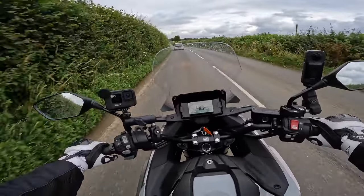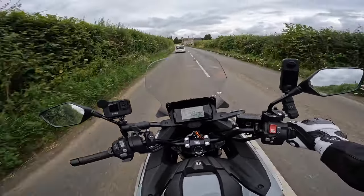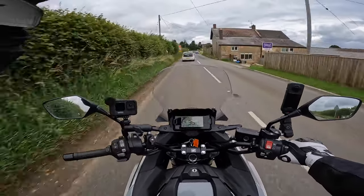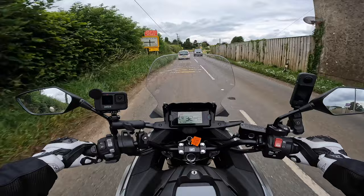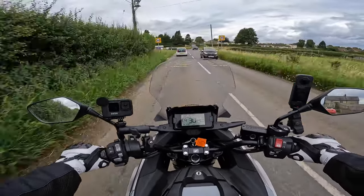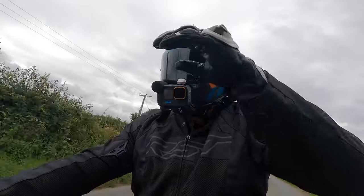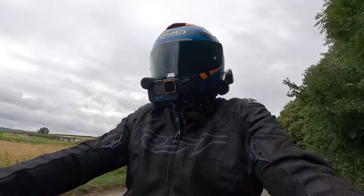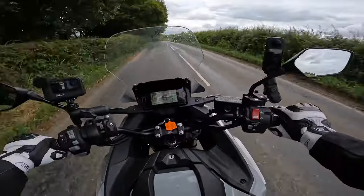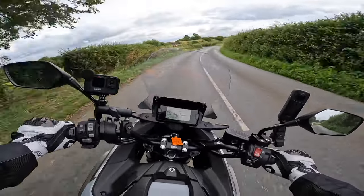The only issue for me is wind protection. Under 30 mph it's fine, but as you get up to 40, 50, 60 and into motorway speeds, even with the taller windscreen it hits me at about eye-rail level and there is some buffeting. At motorway speeds the wind is at the top of my helmet. Taller riders should be aware of this.